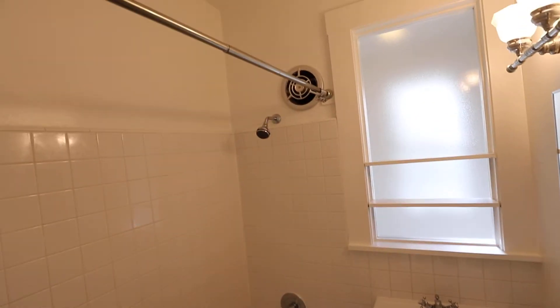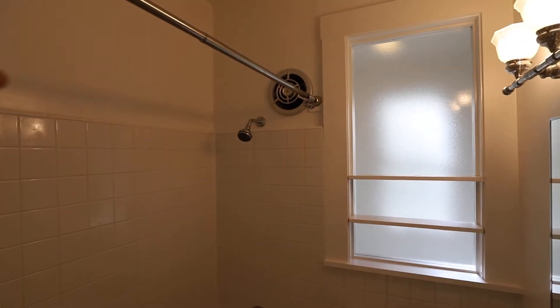Shower and tub combo. There will be a shower head with a hose sprayer.